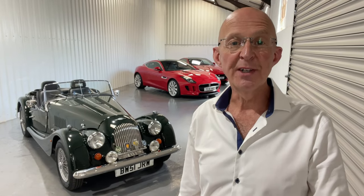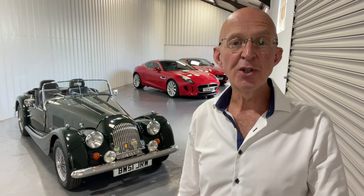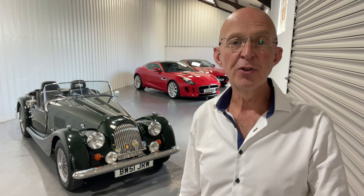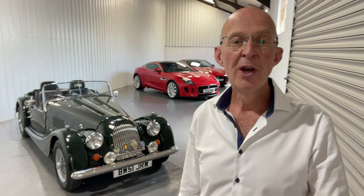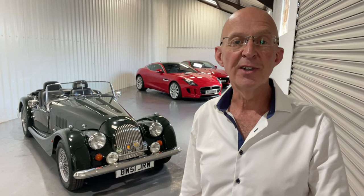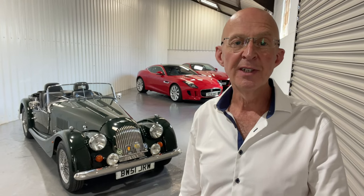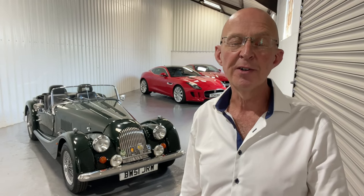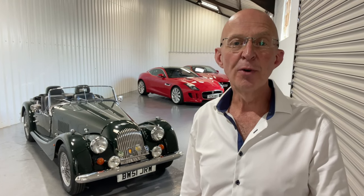Thank you very much indeed for watching. It's been a great pleasure to show you this beautiful Morgan. We're Sports and Touring, just outside Andover in Hampshire, open seven days a week by appointment only. It would be a pleasure to show you the car in person or to arrange a video viewing. We can send you further details too, including access to our Google Drive with many high-resolution photographs and the important documents relating to the car. We're authorised and regulated by the FCA, so we can chat to you about finance options and give you sensible advice about your existing car and how to achieve the best value, whether that's through part exchange, selling privately, or what have you. Thanks again and I do look forward to hearing from you soon.